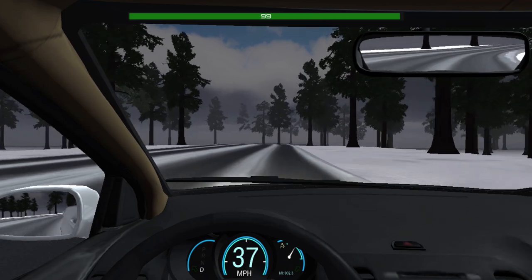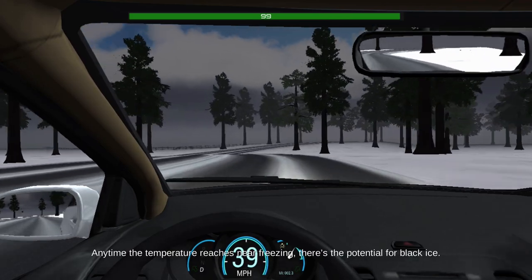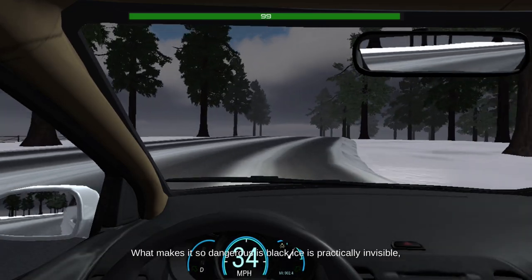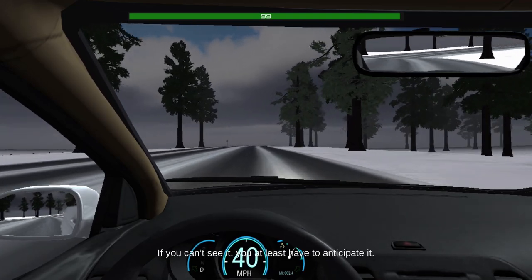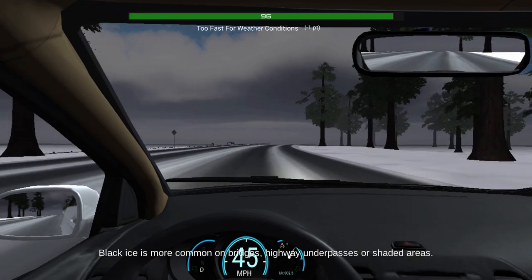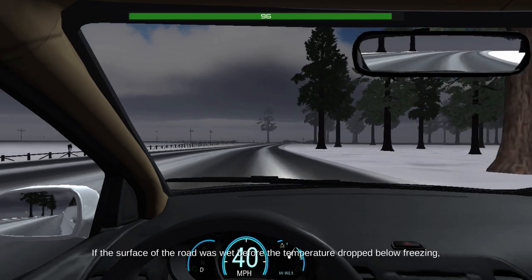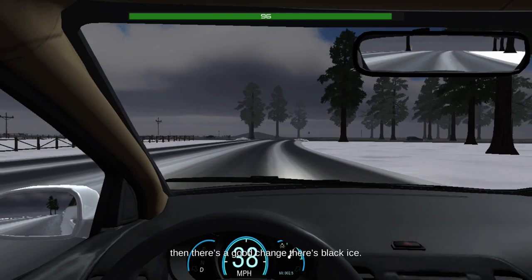Anytime the temperature reaches near freezing, there's the potential for black ice. What makes it so dangerous is that black ice is practically invisible, as it takes on the color of the road surface. If you can't see it, you at least have to anticipate it. Black ice is more common on bridges, highway underpasses, or shaded areas. If the surface of the road was wet before the temperature dropped below freezing, then there's a good chance there's black ice.